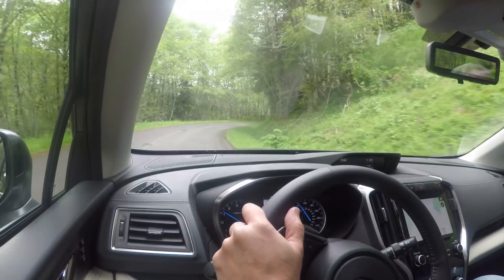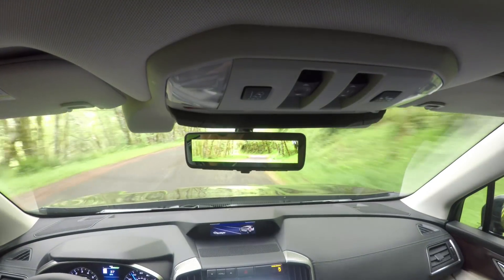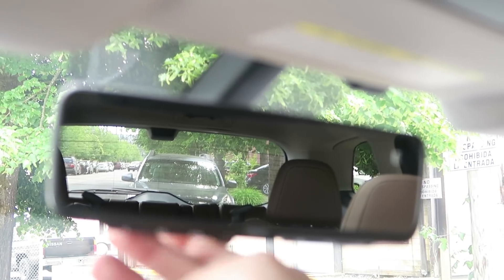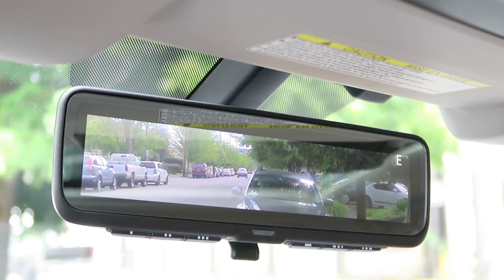It's easy to drive and easy to maneuver for a midsize SUV. One thing I really like is this virtual mirror. Right now it's set to the regular reflective mirror, but if you flip it up, it's projecting an image from a camera in the rear window. So that means if you have everything piled up to the roof, you can still see what's behind you.